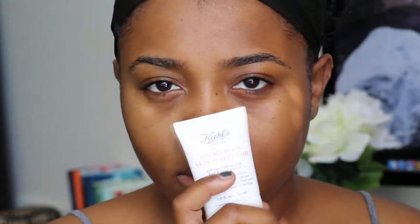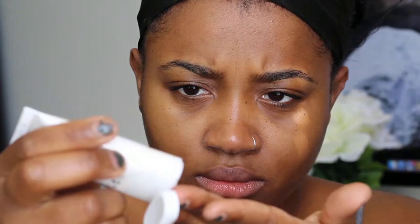To moisturize I'm using my Kiehl's Ultra Facial Cream — it's one of my favorites. I love the way it makes my skin feel and look, it's great. Just rubbing that all over. Then I'm going to go in with my Kiehl's Micro Blur Skin Perfecter, which really helps fill in my fine lines.